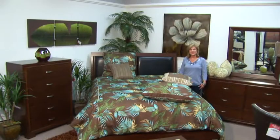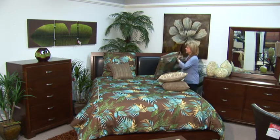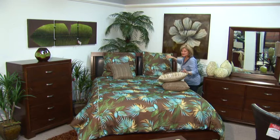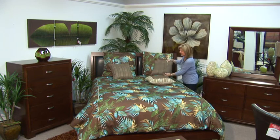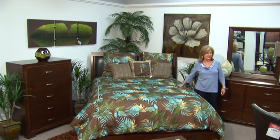If you'd like a more vibrant look, you can add this bedding. Three pillows should do it — two in the back, two in front of that, and one right in the middle. Voila, for a completely different look.